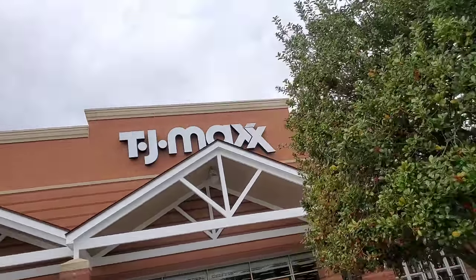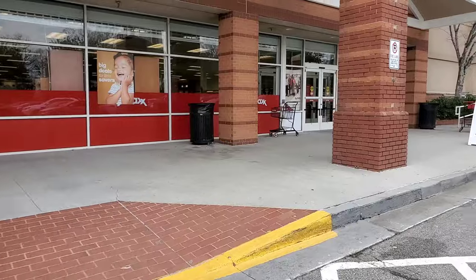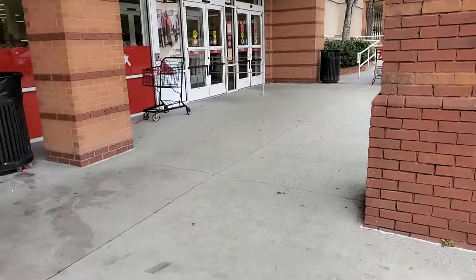Hi guys and welcome back. I hope you guys are doing well and your day is amazing. Today I want to show you my new stuff finds at TJ Maxx and Marshalls. Let's get started — hope you enjoy.